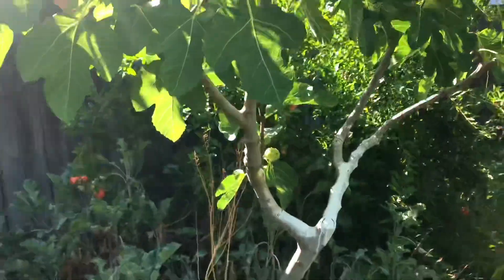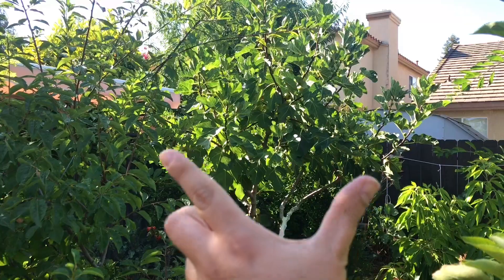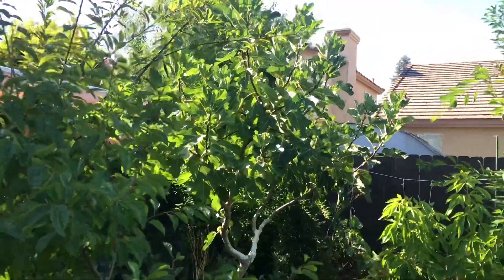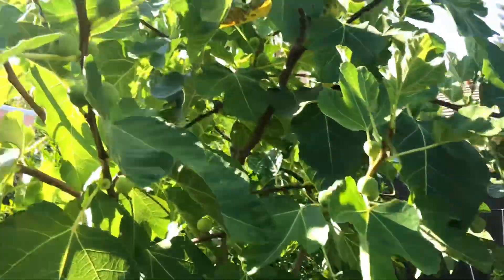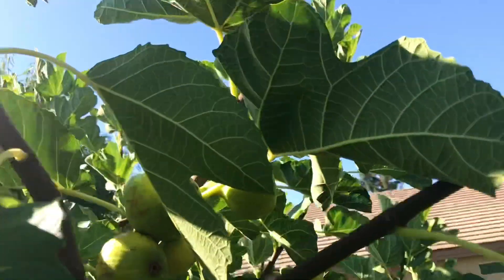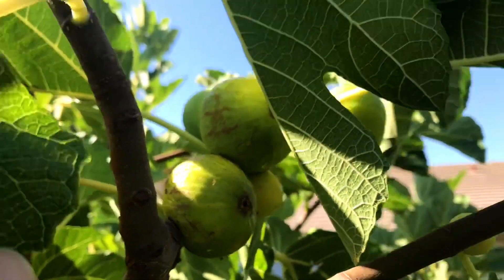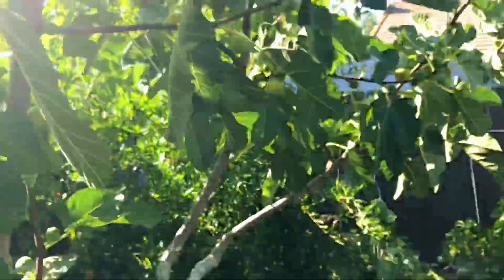Here it is right here, let me back up a minute so you get a better view of it. Here's the Kadota fig right here in this triangle shape. Let me walk up to it. So here all along the line are the figs, and you're going to see a lot of clusters that are ready.